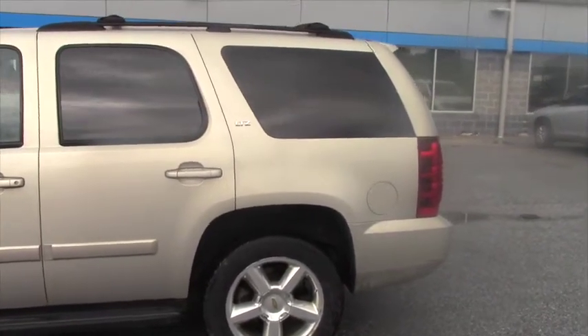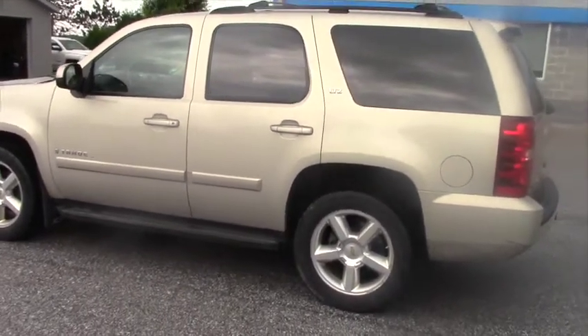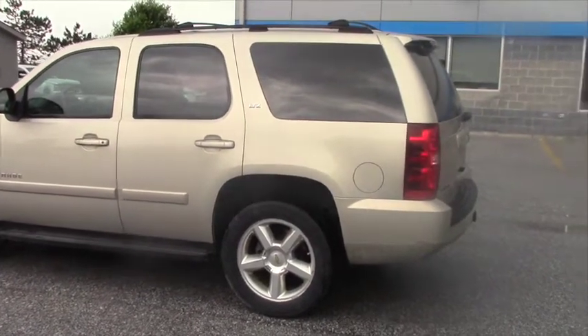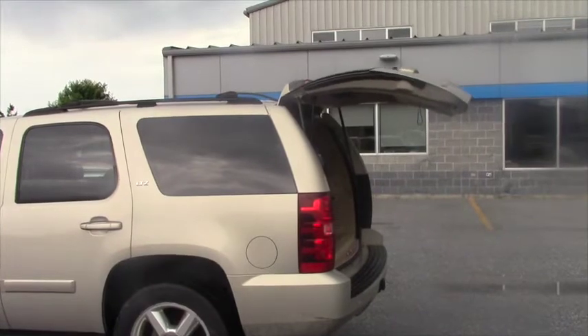Many options that come on the LTZ package include the power-adjustable pedals for the brake and the gas. This also has a power liftgate that can be operated from the key fob, so you can be away from the vehicle and open up the rear trunk as well as close it.